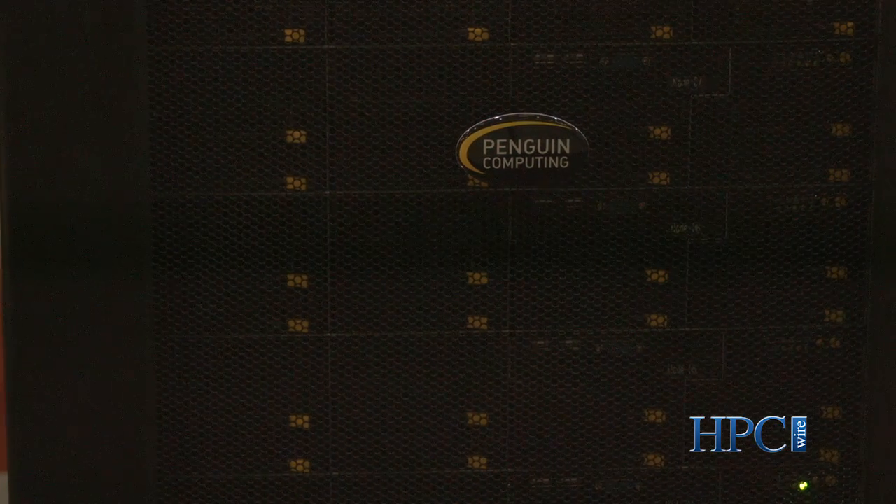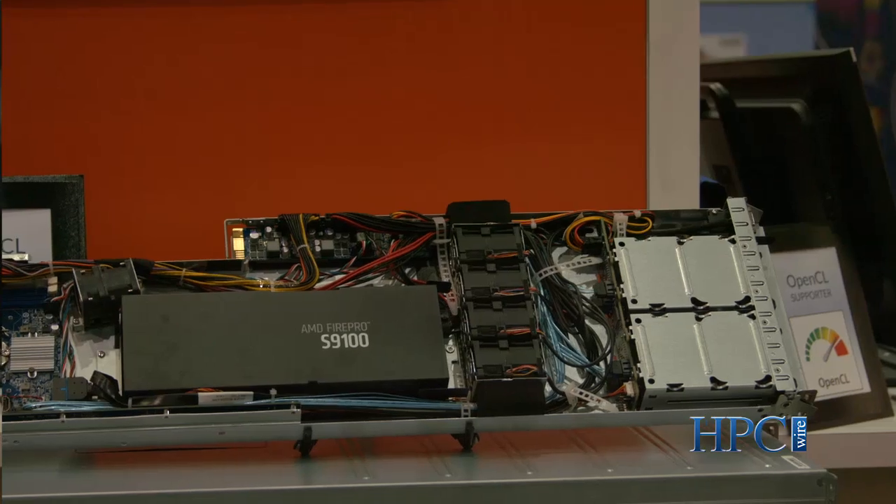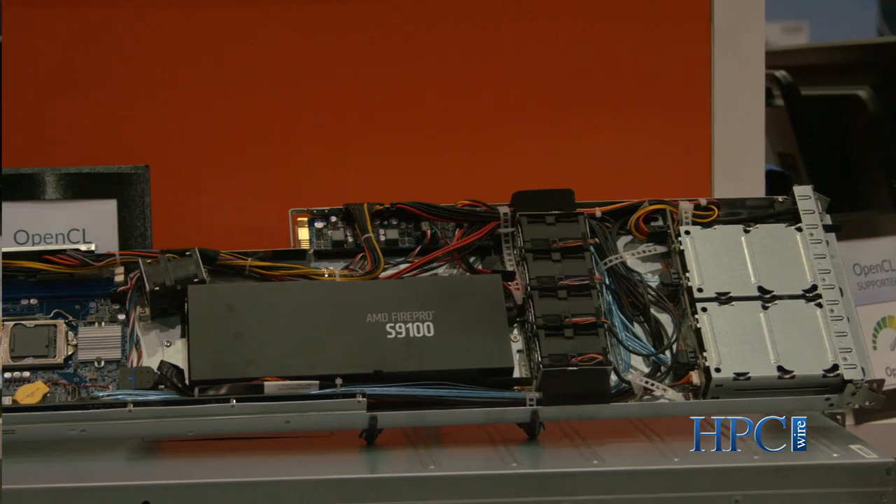Here at the show, we're showing our whole portfolio of FirePro S series GPUs, including the S9150, which is our current flagship GPU product. It has industry-leading floating-point performance and industry-leading memory performance.